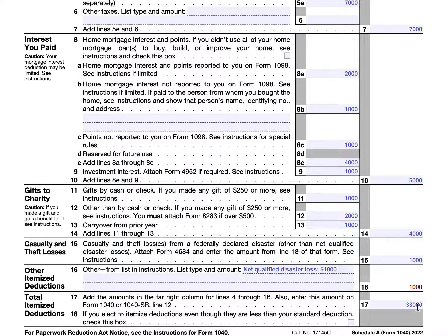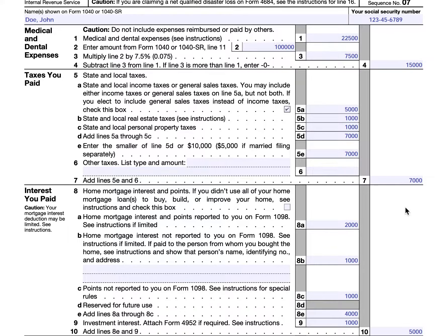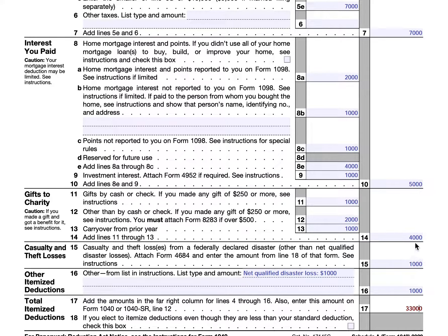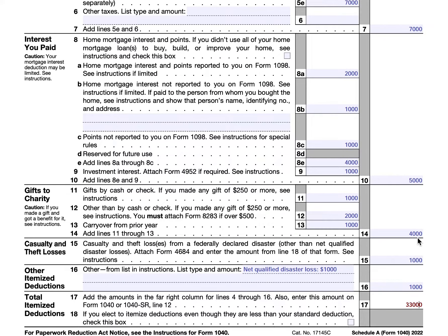Then we'll add these totals. In line 17, we're going to combine line 4, line 7, line 10, line 14, line 15, and line 16, and we arrive at $33,000. Let me just double check the math to make sure. That is correct.